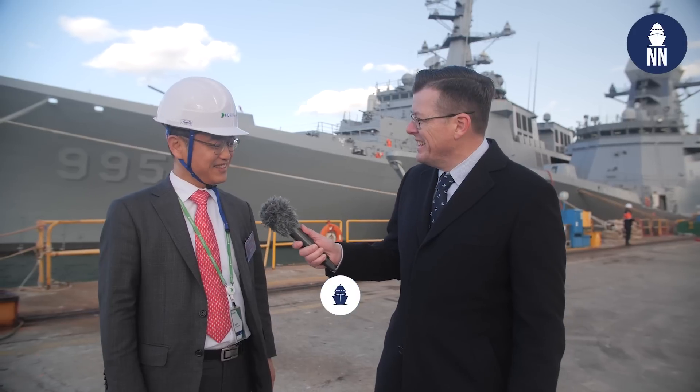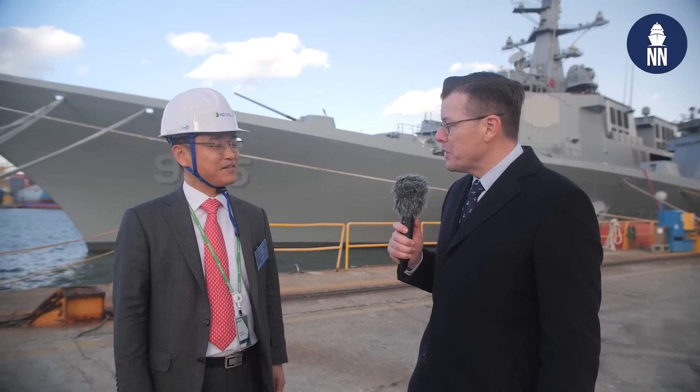Mr. Hu, great to see you again. Very nice to see you again. What is your feeling today on this very important milestone for the KDX-3 Batch 2 program? This is the latest Aegis destroyer, so I'm very happy and very much proud that we have this latest Aegis destroyer delivered on time very successfully.